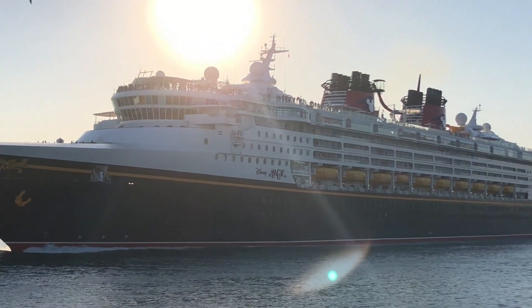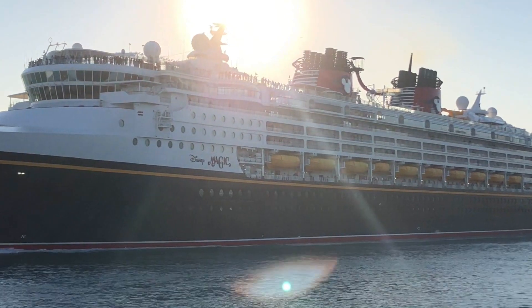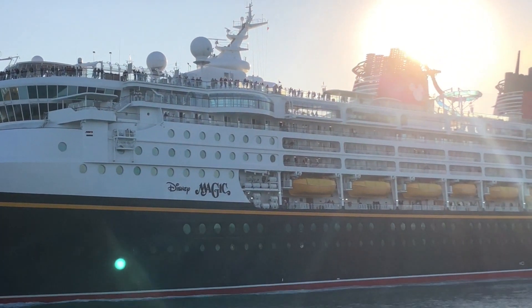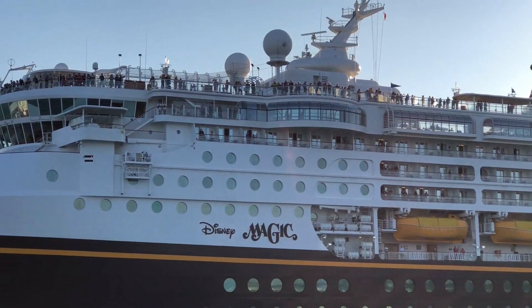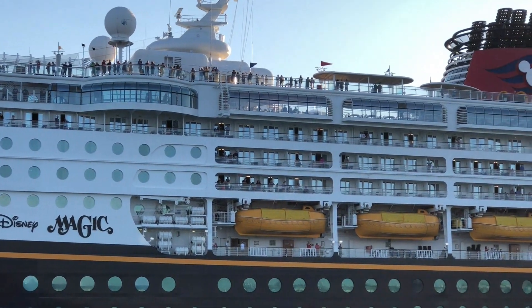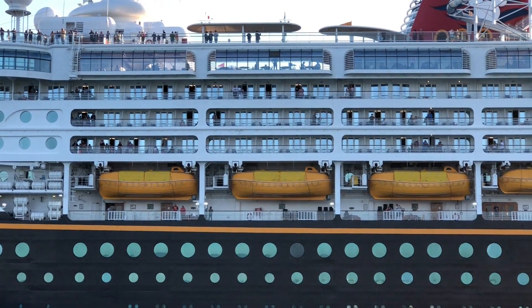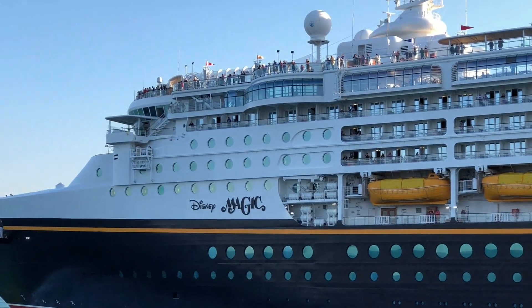Now you guys can see another ship — it's one of the other ships. This one is like a Disney Magic ship, a Disney ship. You guys can see thousands and thousands of people standing there saying bye and hi. I've actually been on a cruise ship like this before and it was very fun. Cruise ships are amazing and marvelous.